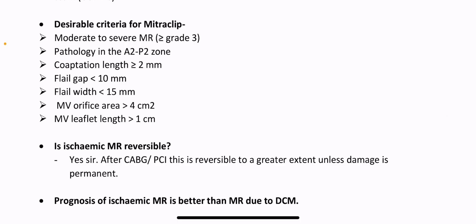Desirable criteria for MitraClip: moderate to severe MR, that is grade 3 or more; pathology in the A2-P2 zone; coaptation length more than 2 mm; flail gap less than 10 mm; flail width less than 15 mm; mitral valve orifice area more than 4 cm²; mitral valve leaflet length more than 1 cm.